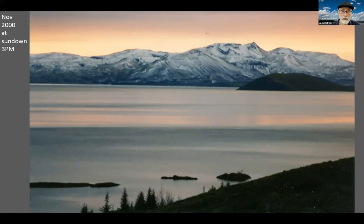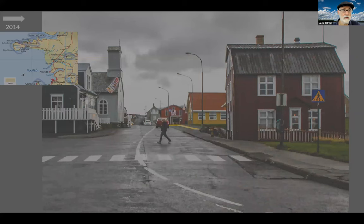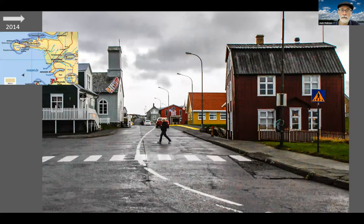We, on the other hand, are going to be heading northwest — out towards the Snæfellsnes Peninsula. In particular, we're heading for the town of Stykkishólmur, population about a thousand. On the west end of the peninsula, there is Snæfellsjökull. There's a volcano under there as well. This is the location of Jules Verne's Voyage to the Center of the Earth. For us, it was hidden in clouds and we never saw the center of the earth.